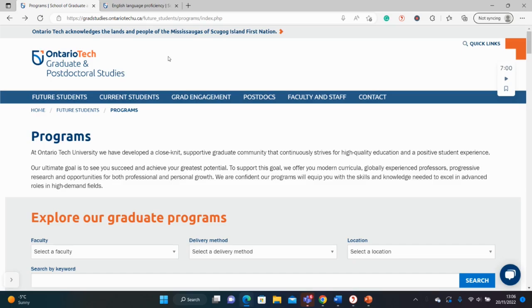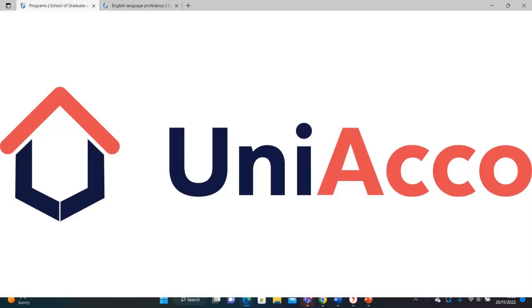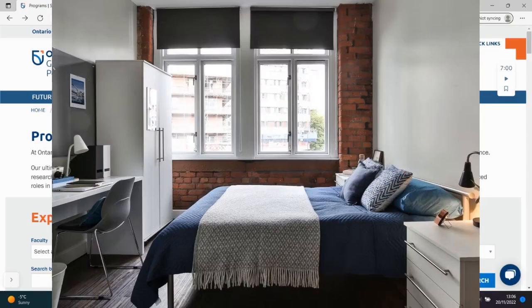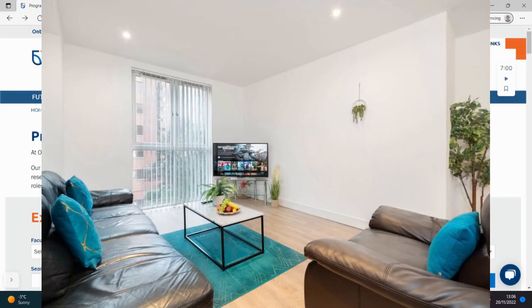But before we begin, let's have some words from our sponsors. Today we have been sponsored by Uniaccord. Uniaccord is a well-known student accommodation service. It provides affordable accommodation for students in over 10 countries around the world with over 3 million beds.